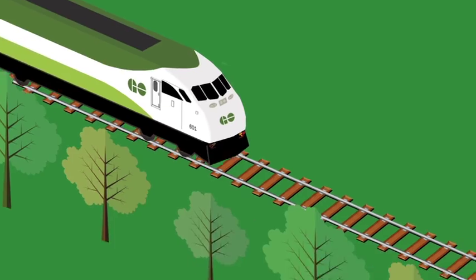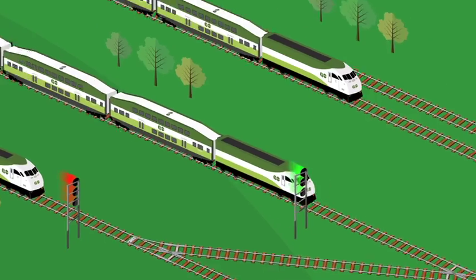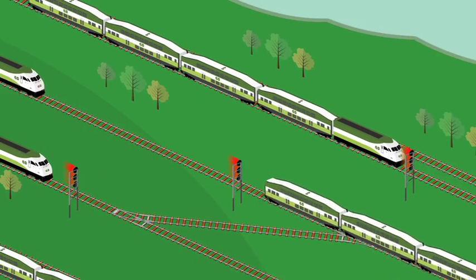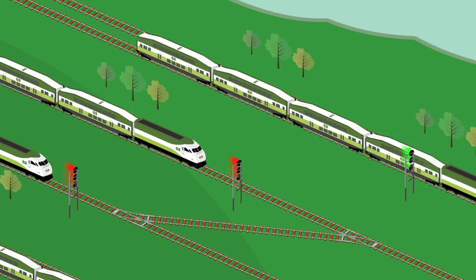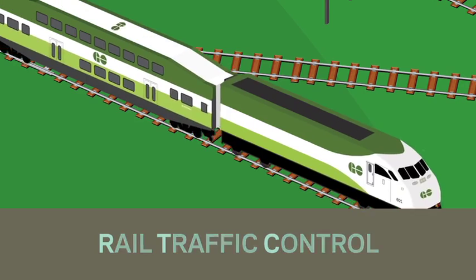Similar to traffic lights, the flow of train traffic is controlled by signals. These rail signals help ensure trains run smoothly and safely across our entire network, and it's all managed by Rail Traffic Control — RTC.